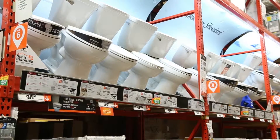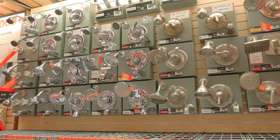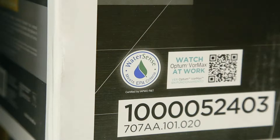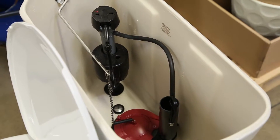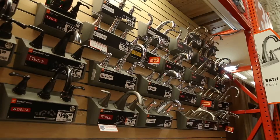When shopping for a toilet, a new shower head, or a new faucet, look for that WaterSense label. When you see that WaterSense label, you know that product has gone through rigorous testing to save water but also perform at a high level.